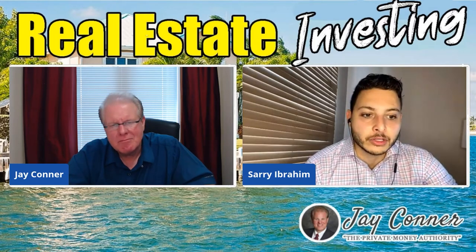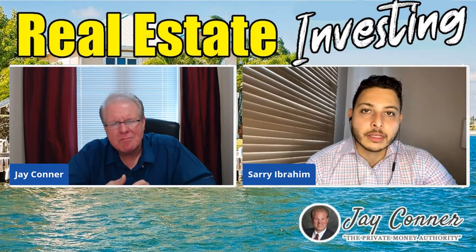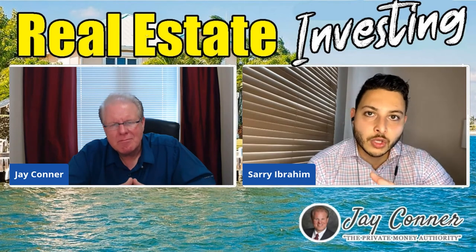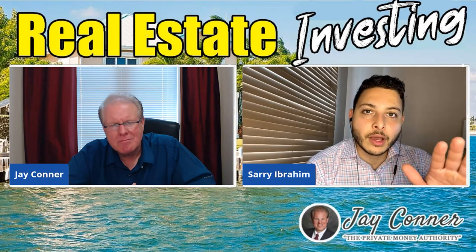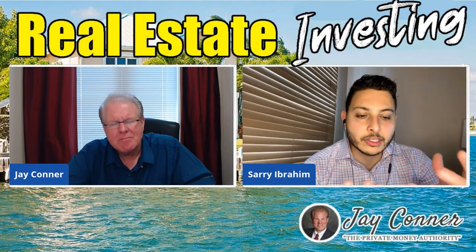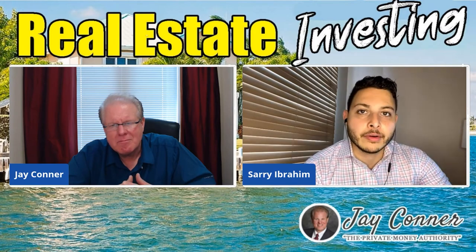And the reason why that's important to do it that way is that you have two assets now instead of just one. Instead of trading cash for another asset, you have the whole life policy accumulating in value and you have the real estate that you buy that's also going to appreciate in value hopefully over time. So you have these two assets now that are growing, and you leverage one for the other asset.